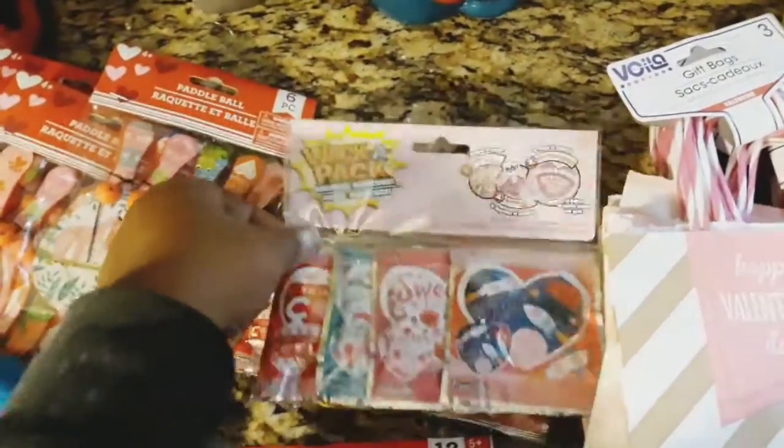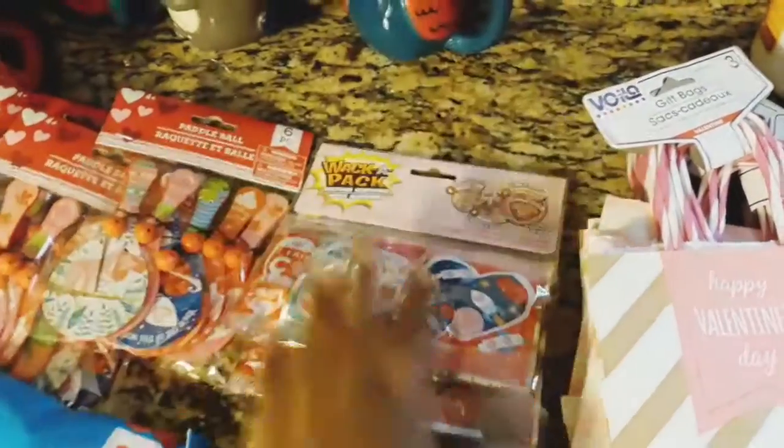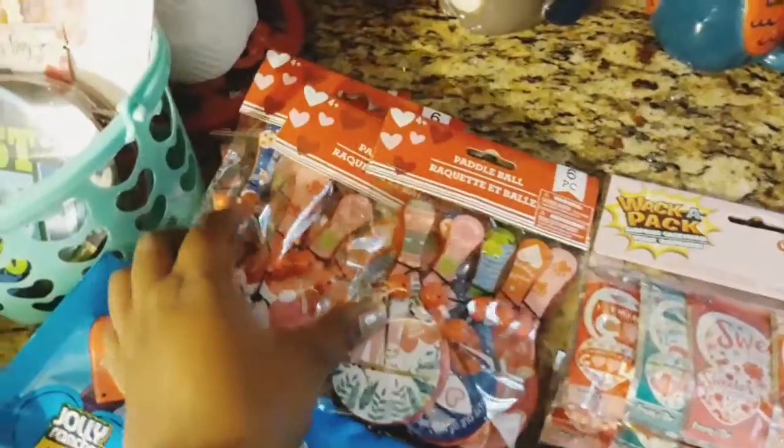Now some of the kids in that class are going to get a lot of these because they only had two packs. His class has 20 kids, so yeah, some of the kids are not going to get those, but we're gonna make it do what it do.